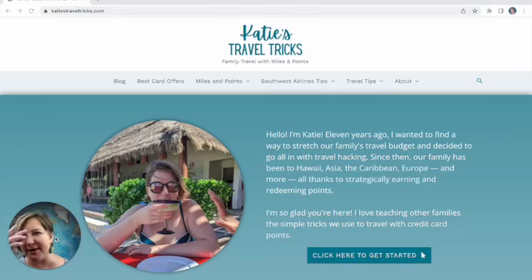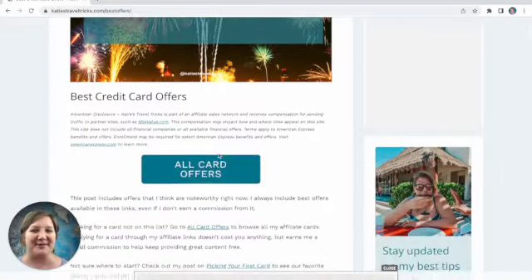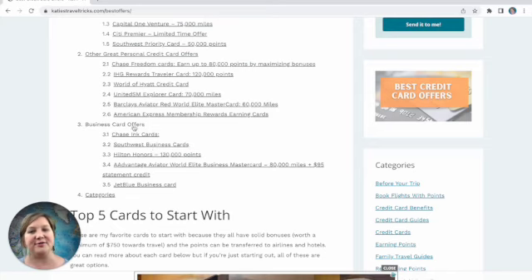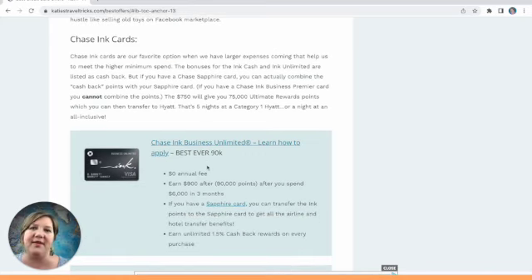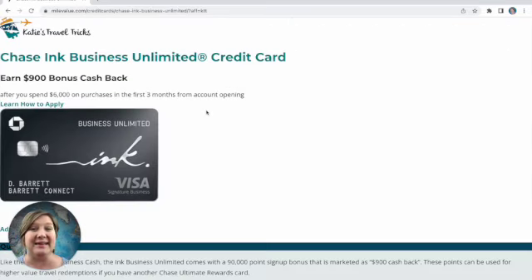So let's say you're ready to apply for one — you have a side hustle or an LLC, but you don't know which one to get. You're going to go to my website and go over to the best card offers page, where I promise I'm putting the best offers, even if they don't have affiliate links. Here are my business card offers, and I'm going to click over to the Chase Ink application.